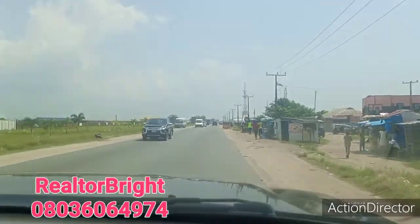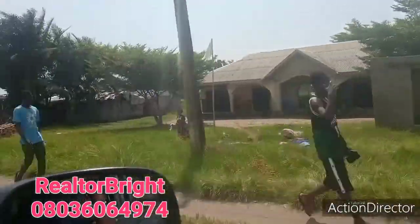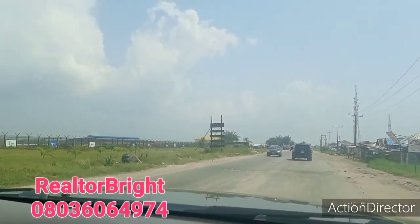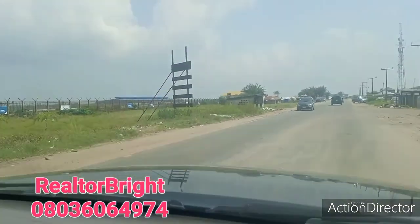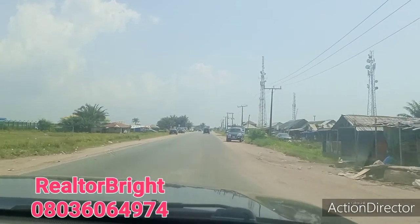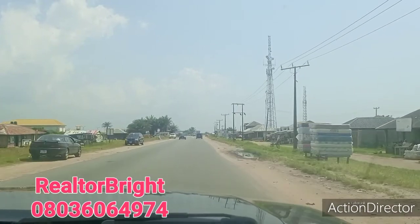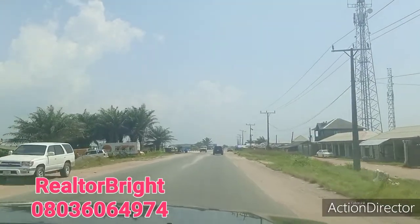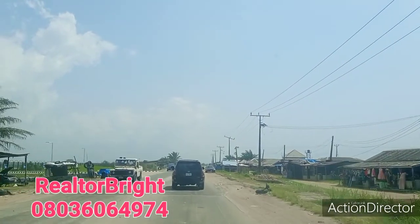Ibeju Lekki is really, really growing and developing. So give me a call today for your own property here in Ibeju Lekki, where the refinery is, the new deep seaport, the free trade zone, and other big companies — both foreign and local companies.